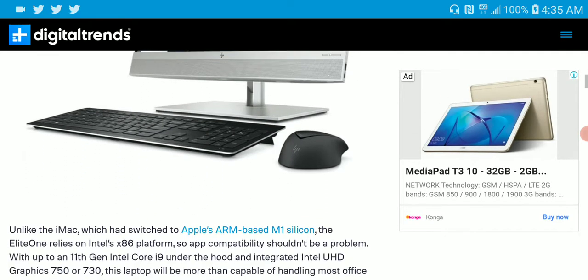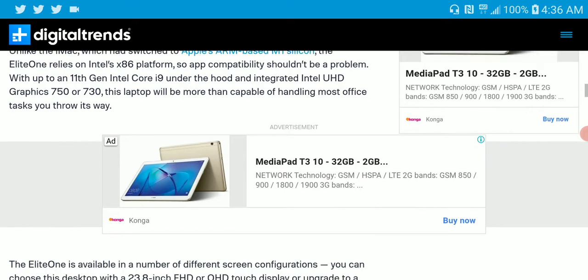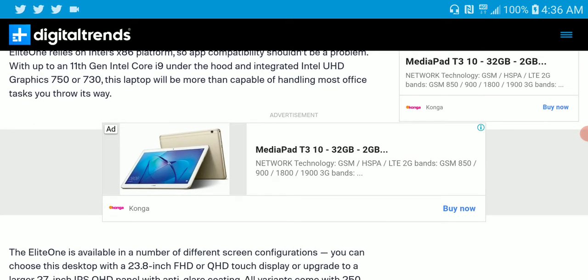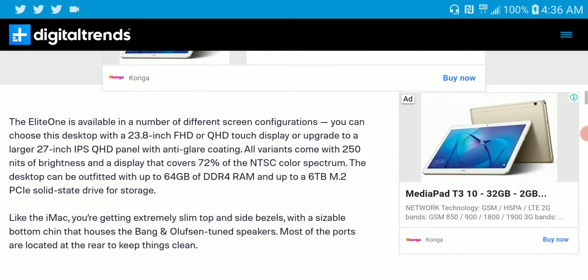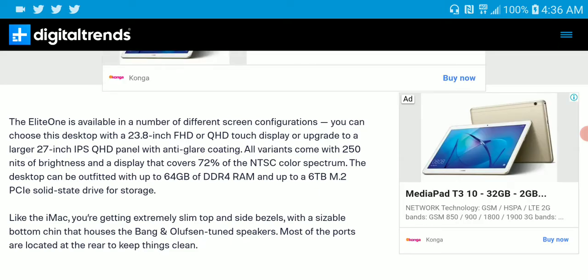Under the hood, it's coming with the 11th generation Intel Core i9 — it's really powerful. The graphics are the UHD 750/730, which is very capable of handling almost all office tasks with ease. The Elite One is not going to be a PC that lags or gives you headaches.